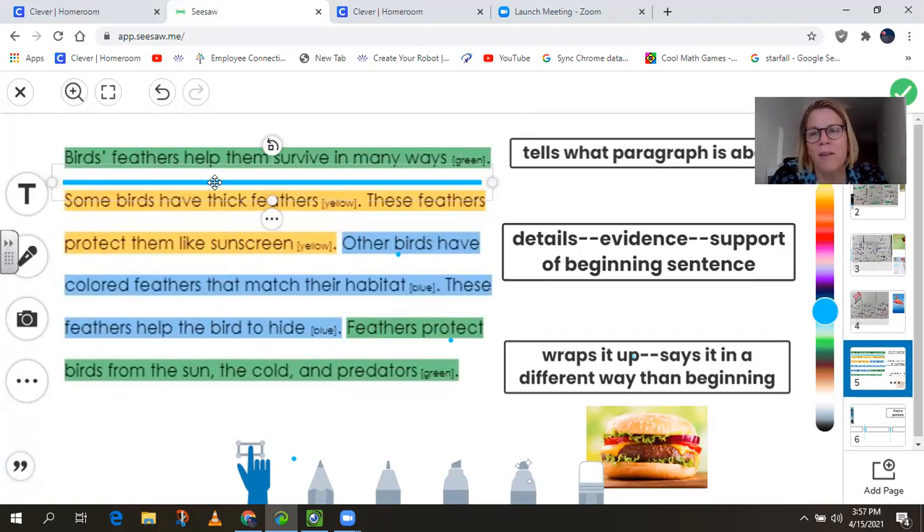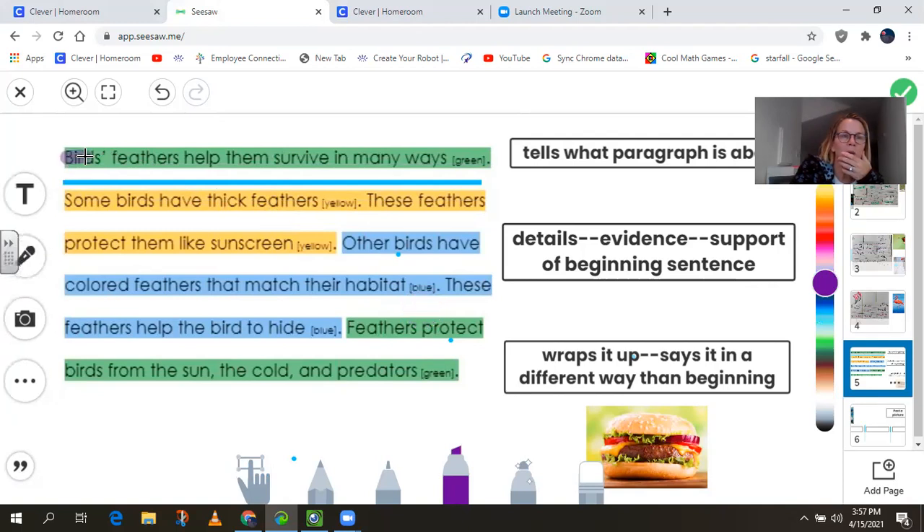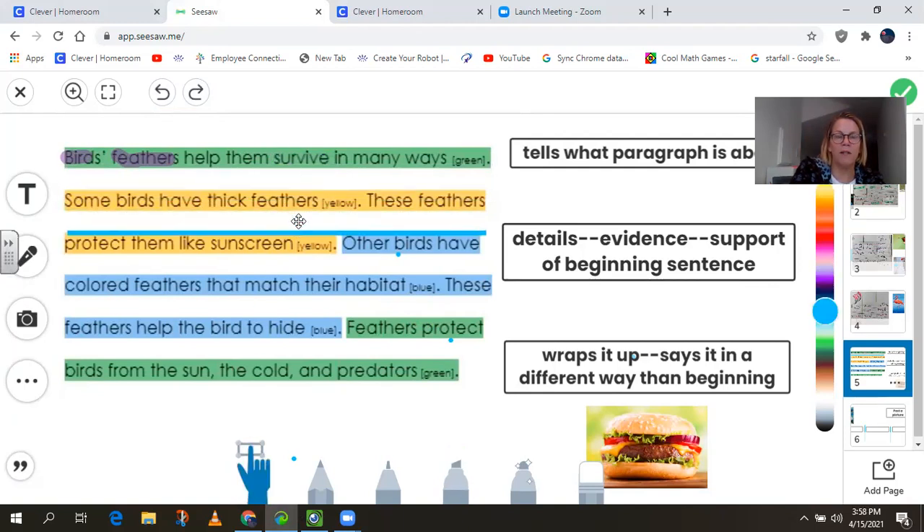So remember right now we're thinking about feathers, not beaks. It says, birds' feathers help them survive in many ways. So when I read that paragraph, I know it's going to be all about birds and their feathers and how it helps them to survive. When we wrote this a couple weeks ago, we focused on how the first sentence had the word birds, had the word feathers, and survive. Those will be the key words that you're going to include when you write about your bird beaks. Instead of having feathers, you'd have the word beaks. It says birds' feathers help them to survive in many ways. Our first detail supports or gives evidence for that focus sentence.